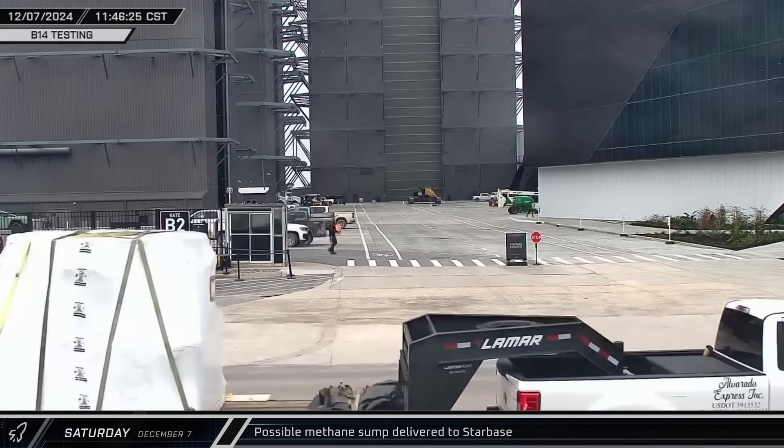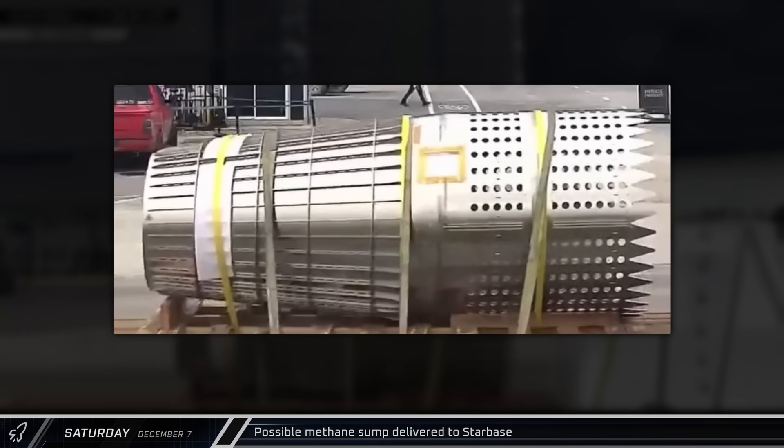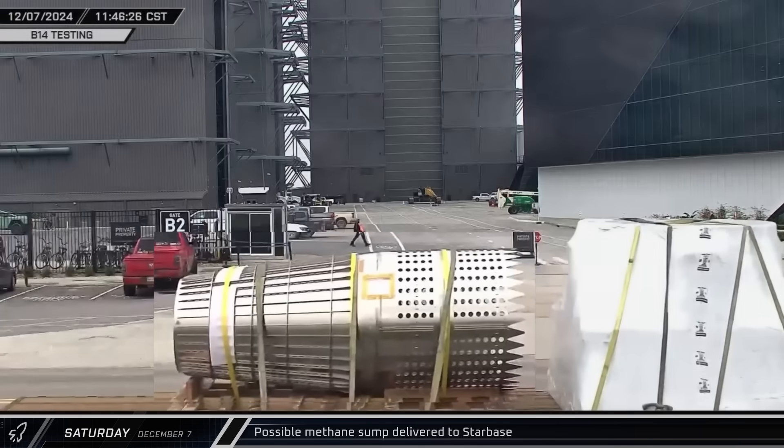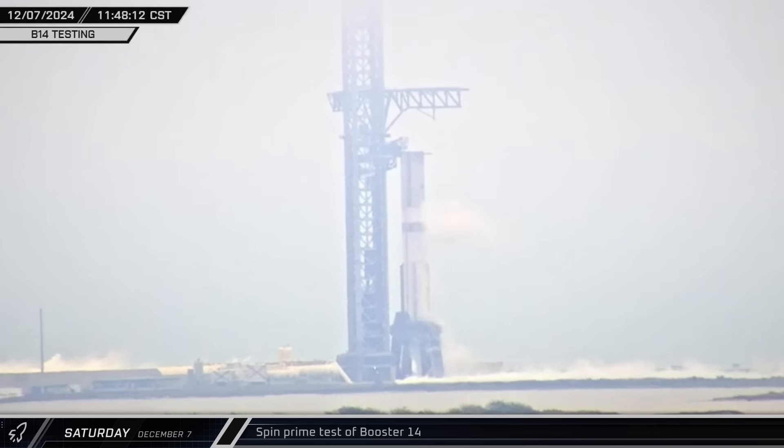While testing was underway, an assembly that looks like a strainer of some kind passed by — if you know what this thing might be, let us know in the comments below. After about 40 minutes of fueling, the detonation suppression system was activated and the 33 Raptors spun up their turbo pumps a few seconds later. With that, the booster completed its spin prime test and was ready to be detanked.